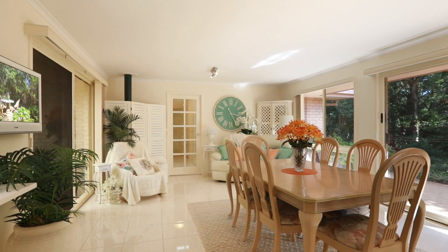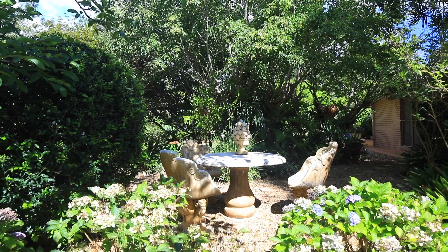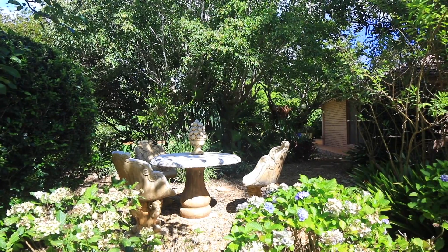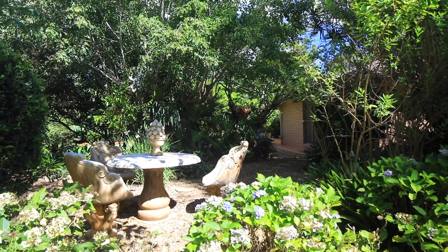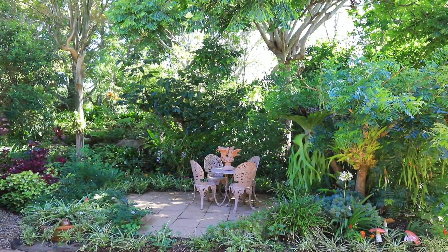The floor-to-ceiling windows throughout the home allow you to enjoy the scenic garden views from every aspect. The green thumb of the family will be in paradise, with an exquisite garden to tend to and three garden sheds. 30 Cibola Drive, Tambourine Mountain.